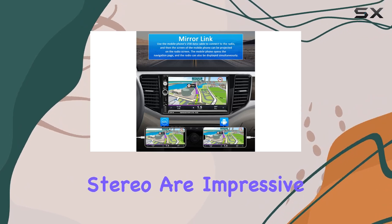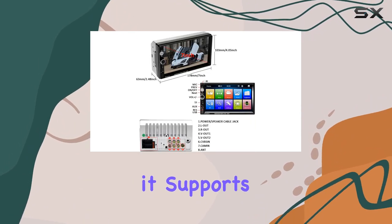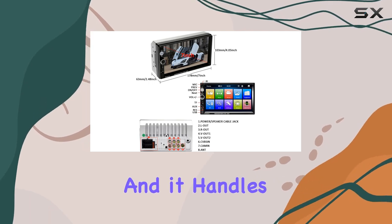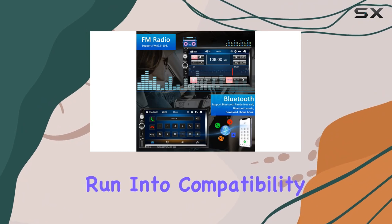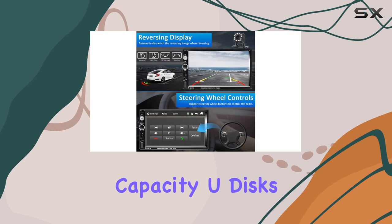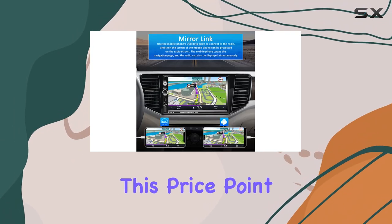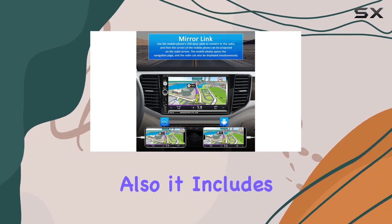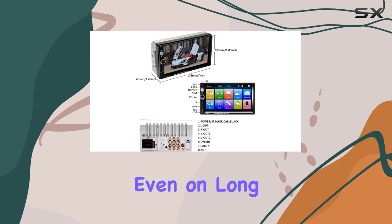The connectivity options on this stereo are impressive. Besides the basic AUX input, it supports USB and TF cards, and handles a broad range of formats, which means you're unlikely to run into compatibility issues with your media. One standout feature is the support for unlimited-capacity disks, which is not something you see in every car stereo at this price point. It also includes a fast-charge USB port, ensuring your devices stay charged even on long trips.